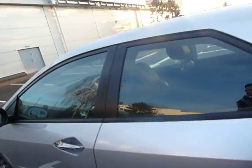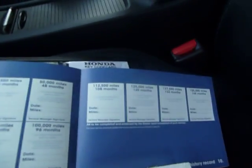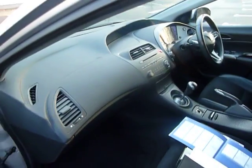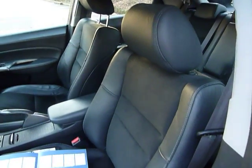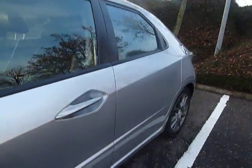This car does come with its full service history and has only done 40,600 miles. As you can see, inside it's in fabulous condition. You've got your half leather, half cloth interior and a nice bit of chrome on the door handles.